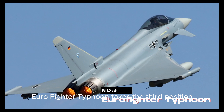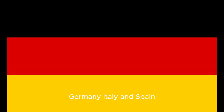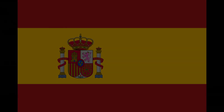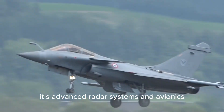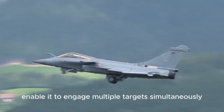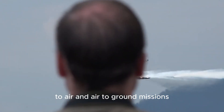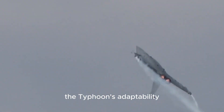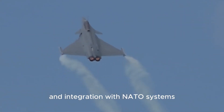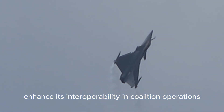Eurofighter Typhoon takes the third position. Developed collaboratively by the U.K., Germany, Italy, and Spain, the Eurofighter Typhoon is a versatile multi-role fighter. Its advanced radar systems and avionics enable it to engage multiple targets simultaneously, making it adept in both air-to-air and air-to-ground missions. The Typhoon's adaptability and integration with NATO systems enhance its interoperability in coalition operations.